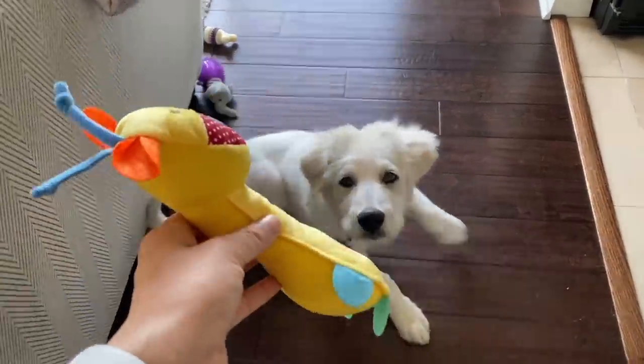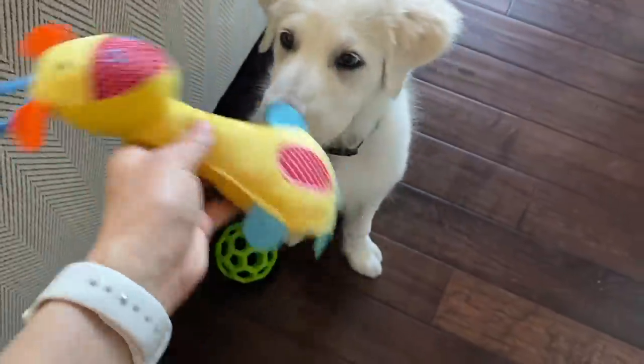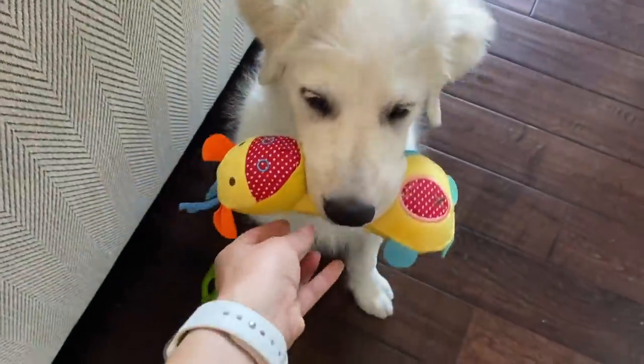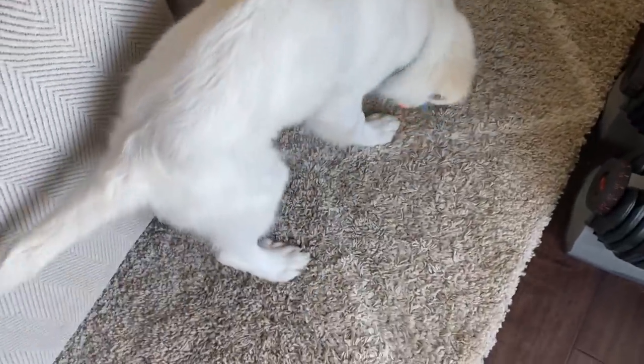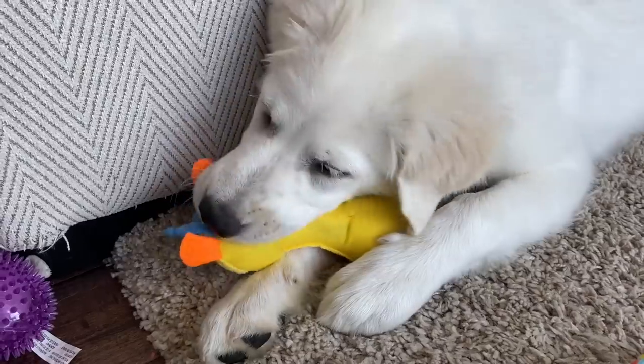The first toy I got was this little rattle giraffe — it has a little squeaker in it. He'll probably tear this up in two seconds because most of these toys are not designed for heavy chewers, and Buddy is definitely getting his teeth in, so toys don't last very long.